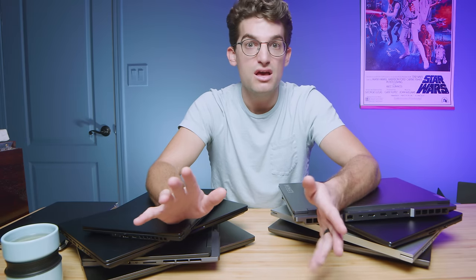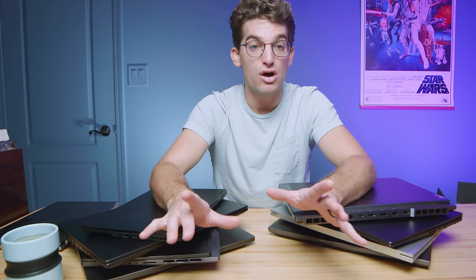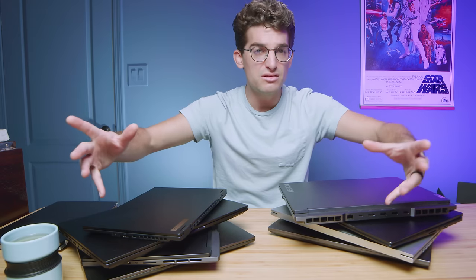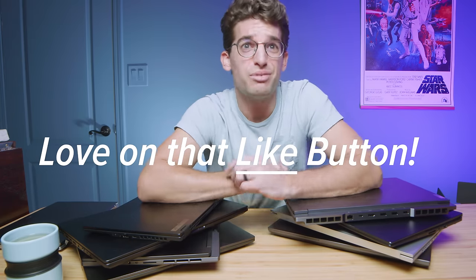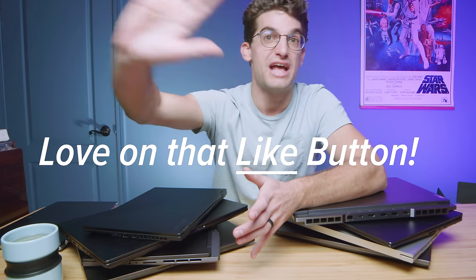Especially for international viewers — particularly in India — if you're not seeing many discounted 2022 models, look for a Lenovo Legion 5 or an Asus TUF on deal. Those are two great laptops to find at a discount.